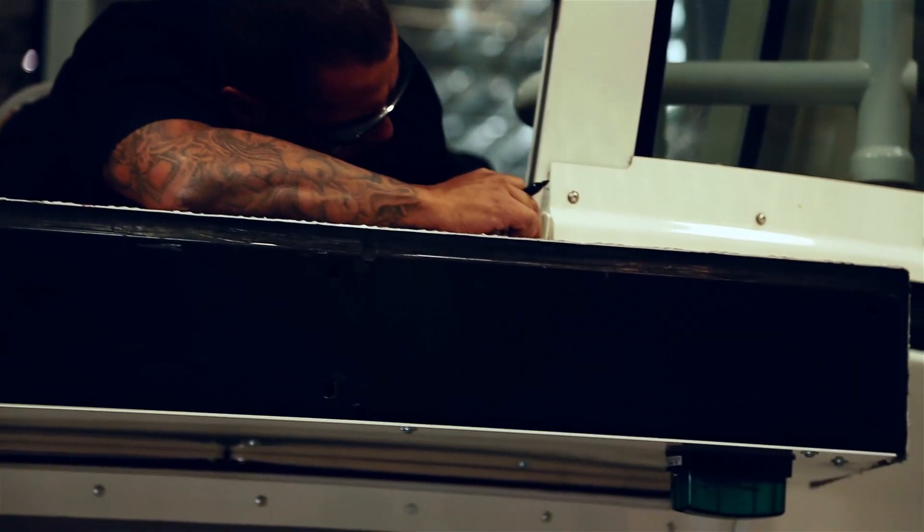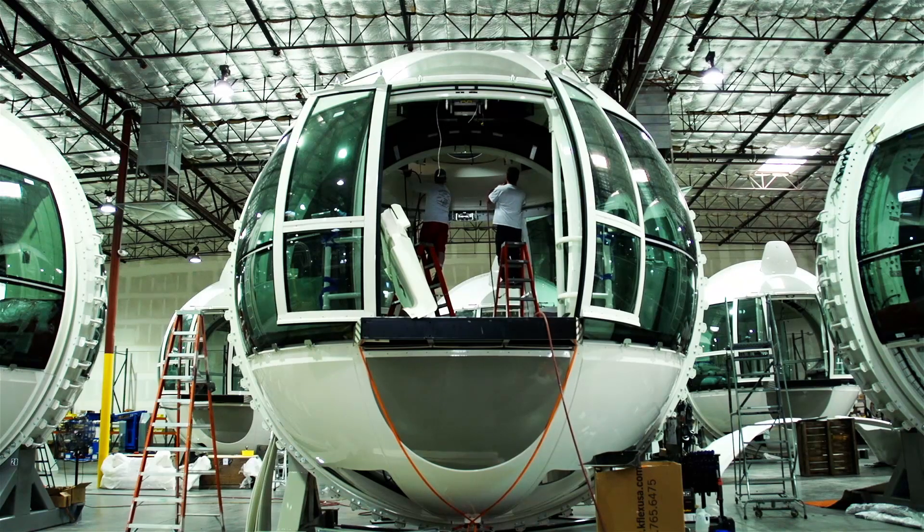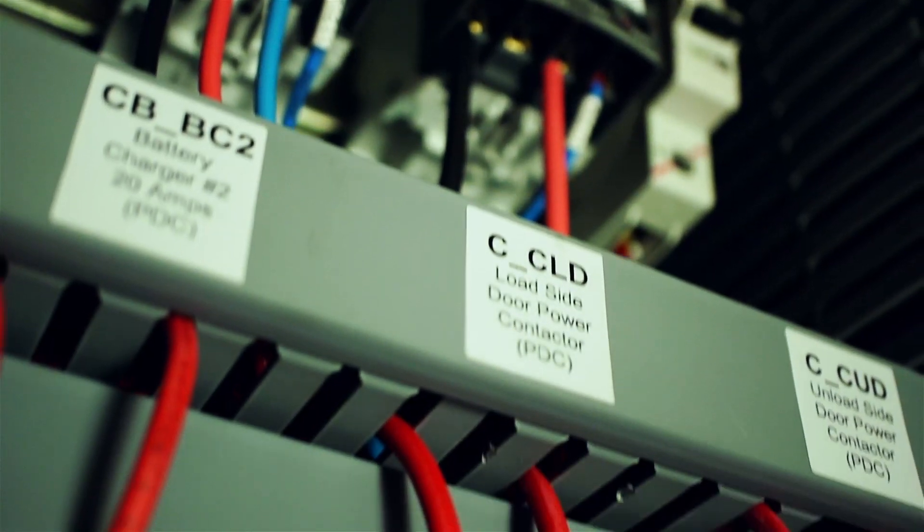The outside fiberglass guys just did the outside fiberglass, and then there was a team that did inside fiberglass and finishing. The electricians just did the wiring, and then the electrical engineer came down and started to do all the commissioning.